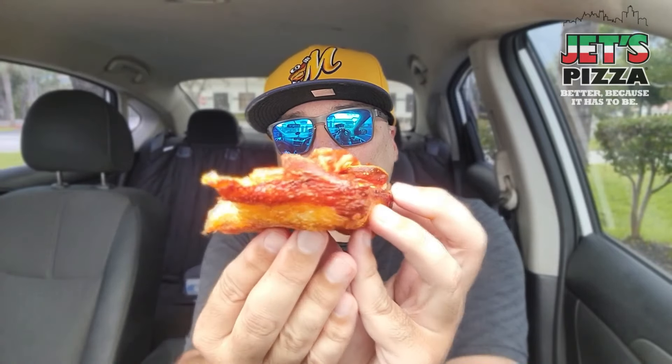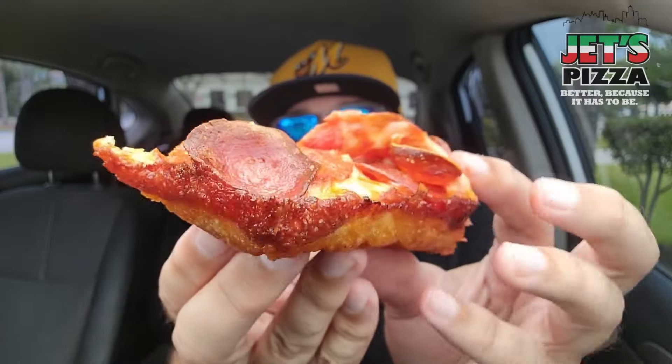Crunchy. The edge right there — always caramelized. Love it.